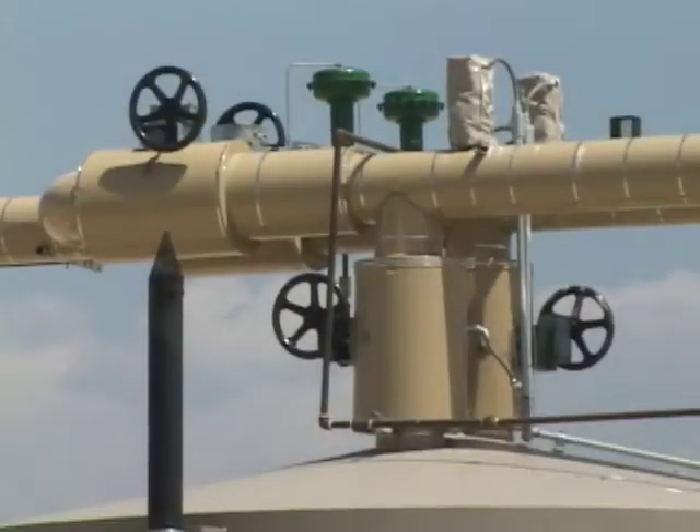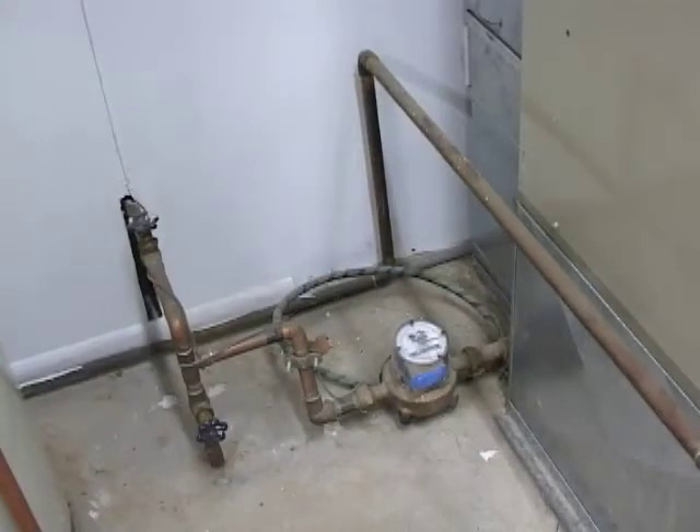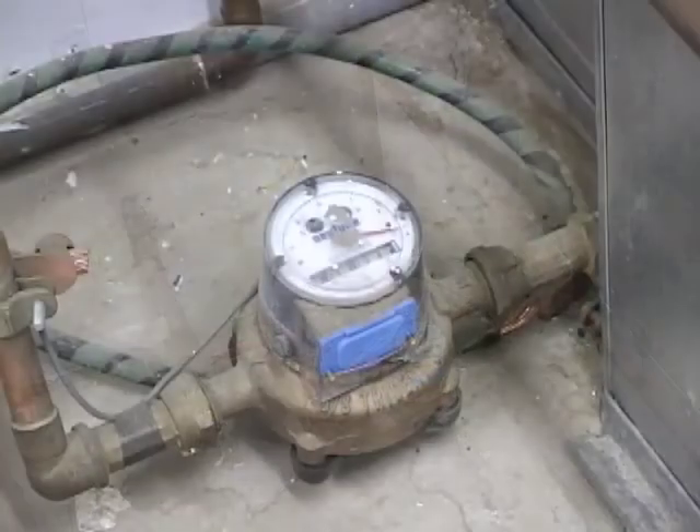In distribution, the pipelines start to get smaller and smaller, until finally the gas distribution pipe is as small as one coming into your home, fueling your furnace.